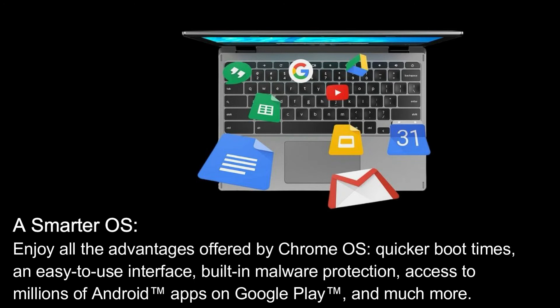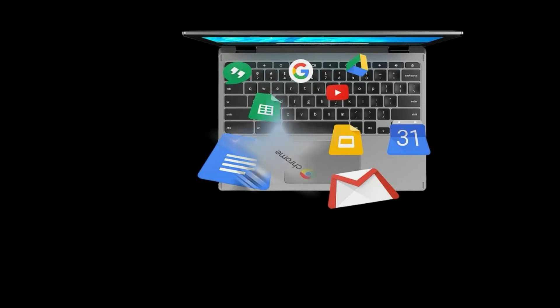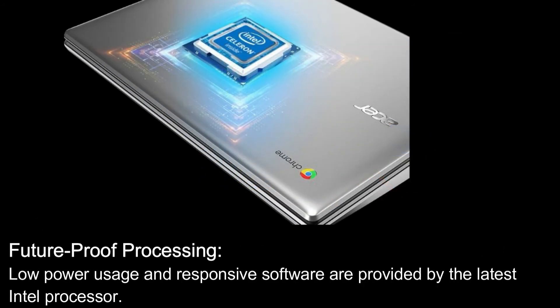Enjoy all the advantages offered by Chrome OS: quicker boot times, an easy-to-use interface, built-in malware protection, access to millions of Android apps on Google Play, and much more. Low power usage and responsive software are provided by the latest Intel processor for working and studying at home.